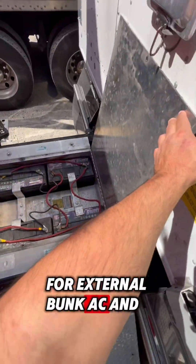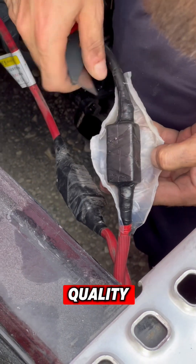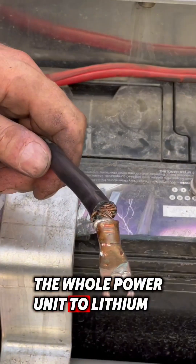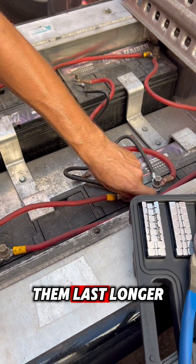Never use lead-acid batteries for external bunk AC and heater units. My friend's APU stopped working after two months due to poor installation quality, and I told him to change the whole power unit to lithium instead of lead-acid. We decided to move the batteries inside the cab to make them last longer.